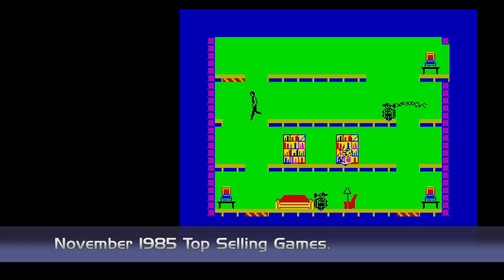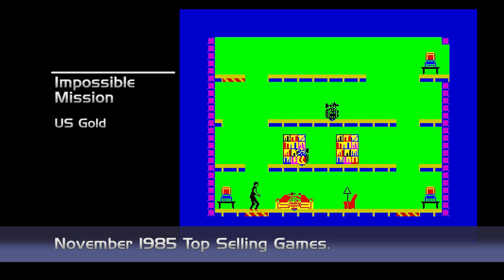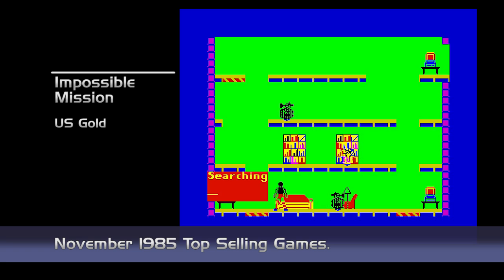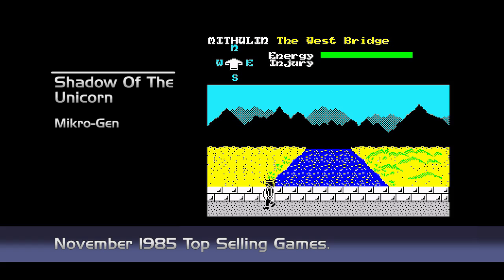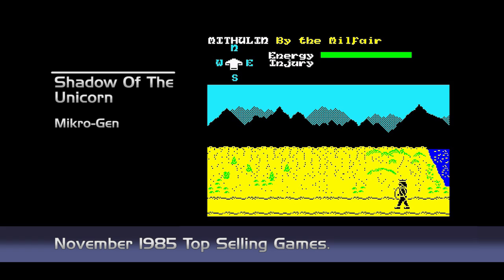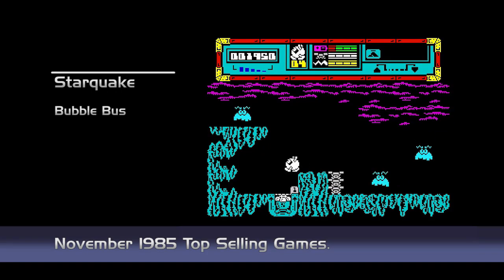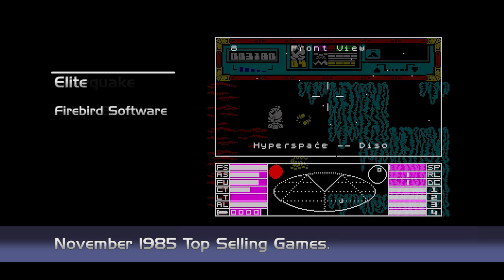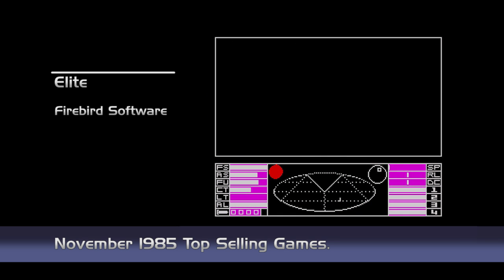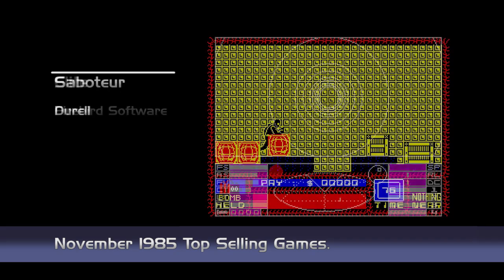The market is hotting up with Christmas just around the corner, and the charts are seeing a large influx of new games. New in this month are Impossible Mission from US Gold, Shadow of the Unicorn from MicroGen, Monty on the Run from Gremlin Graphics, Starquake from Bubble Bus, Elite from Firebird, and Saboteur from Jor-El.